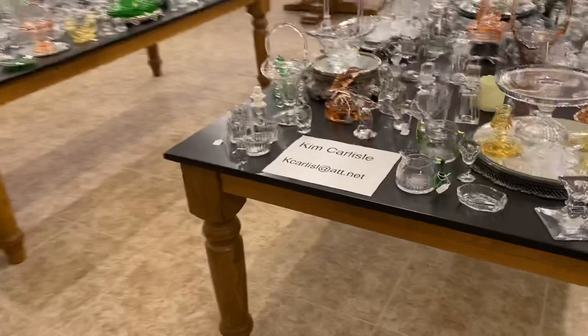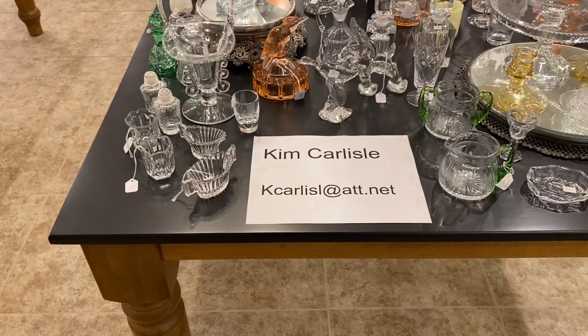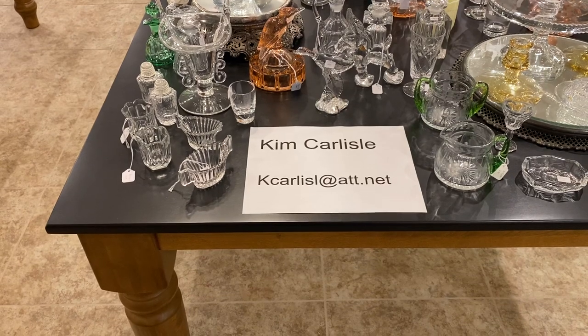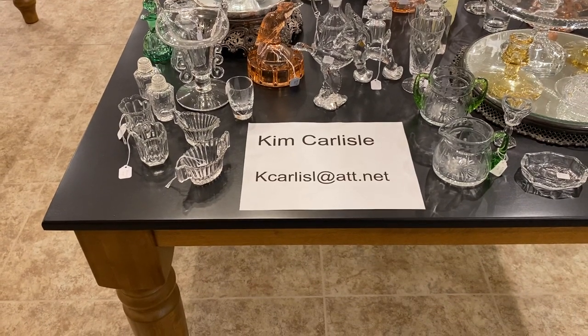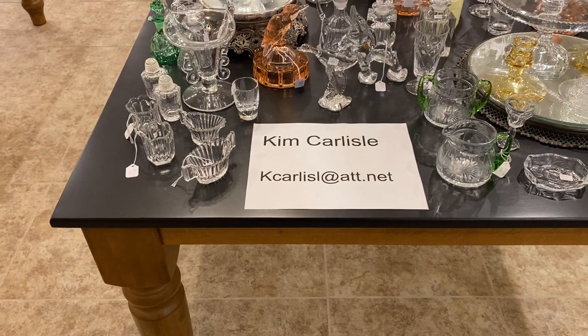My name is Kim Carlisle. Email is K-C-A-R-L-I-S-L at att.net. Please note there's no E on the end of Carlisle on the email address.